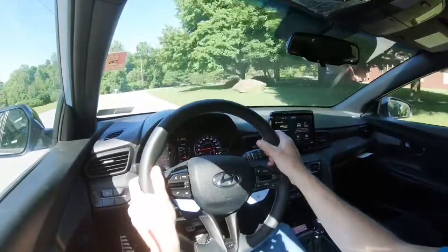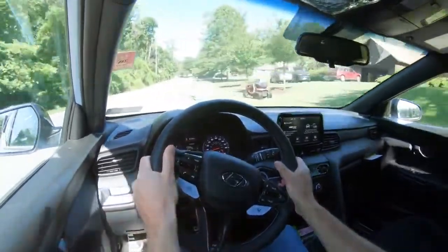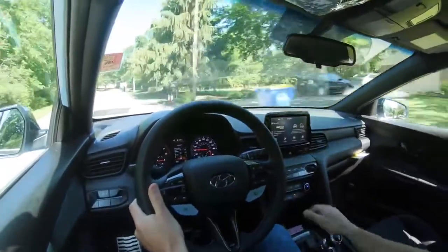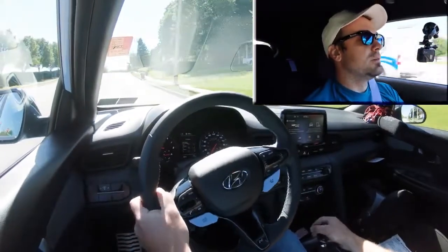Let's get back on the highway and do a quick little acceleration — nothing too crazy, just want to feel out how this thing shifts, the grab points, all that fun stuff. We'll do a quick acceleration to see how quickly we can get the 2020 Veloster N up to speed. Here we go with a rolling start.